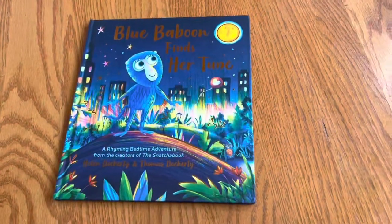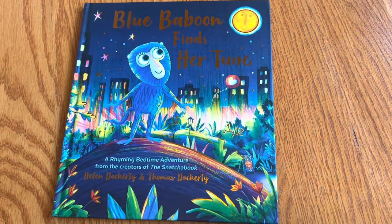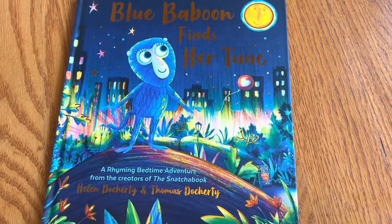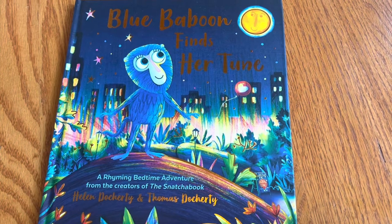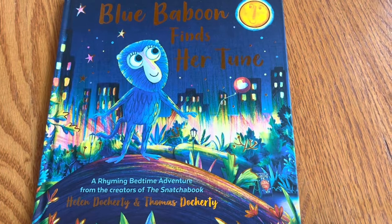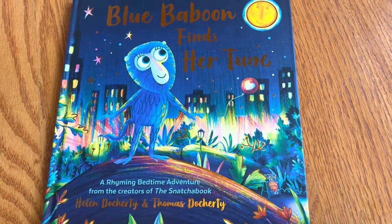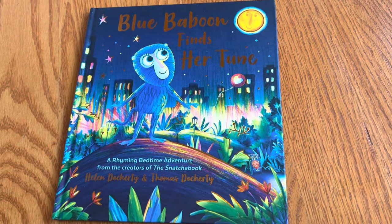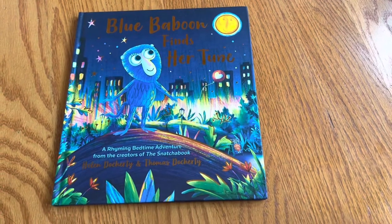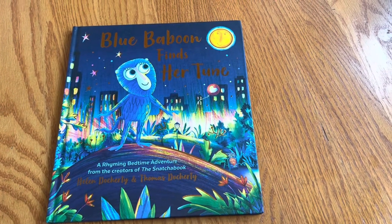This unboxing is a book I've seen a fair amount on social media. It's called 'Blue Baboon Finds Her Tune,' a rhyming bedtime adventure from the creators of 'The Snatch-a-Book' — I don't know that one actually. It's by Helen Dockerty and Thomas Dockerty, so they could be husband and wife or brother and sister, I'm not sure.